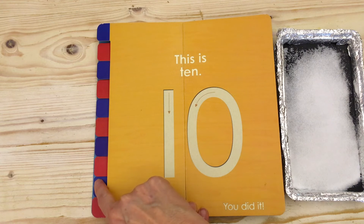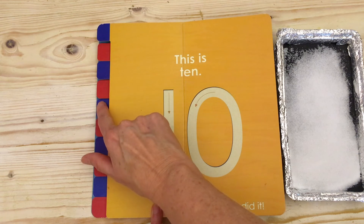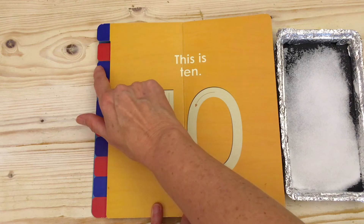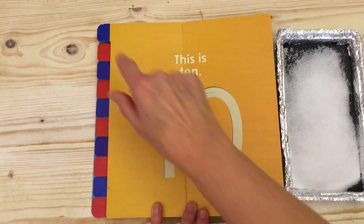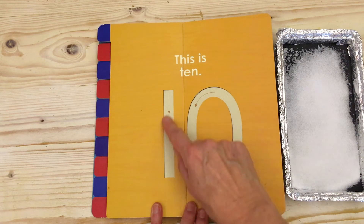One, two, three, four, five, six, seven, eight, nine, ten. Ten.